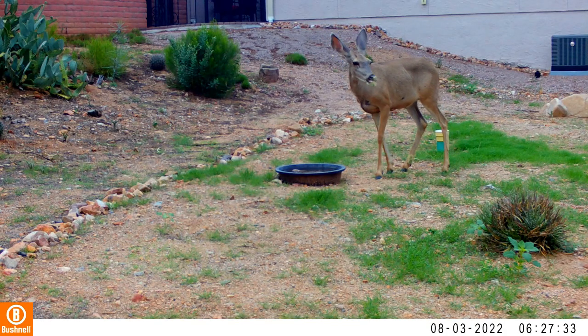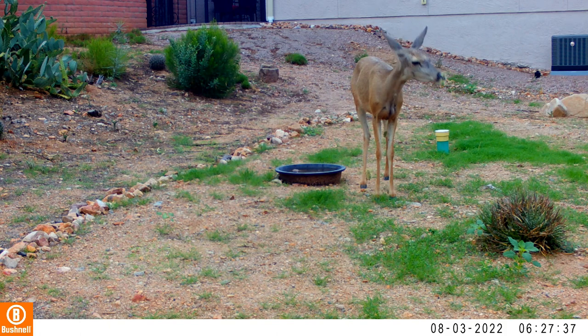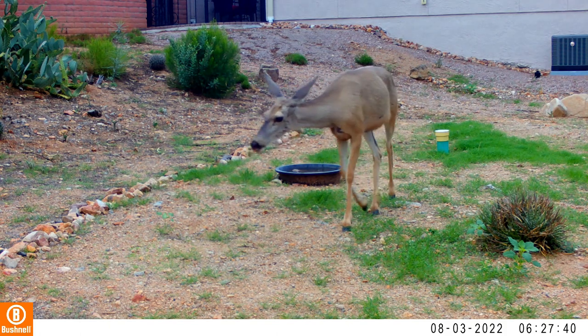We start with this unfortunate doe who has gotten some cholla stuck to her nose and lower lip. Life is tough in the desert.